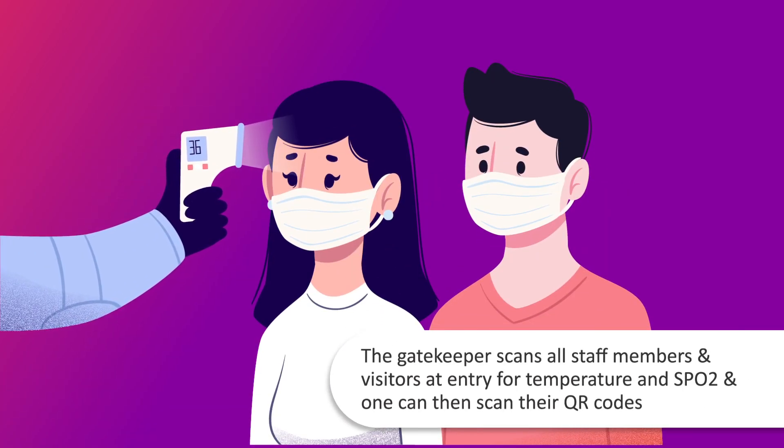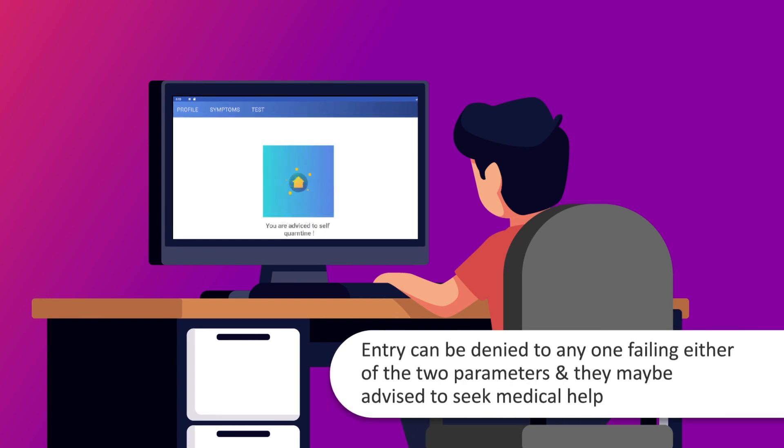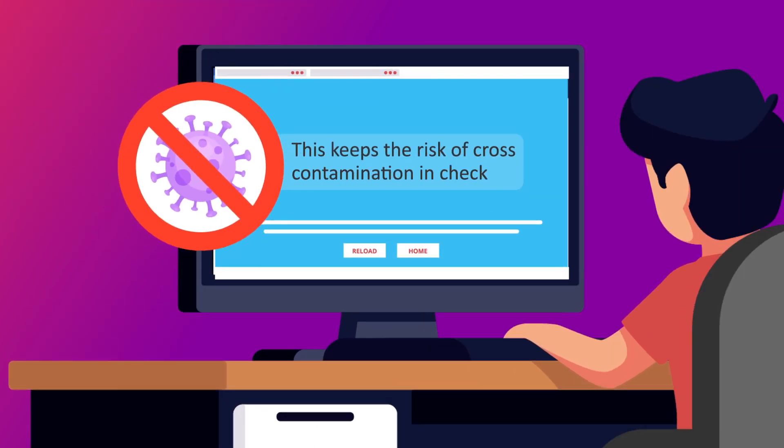The gatekeeper scans all staff members and visitors at entry for temperature and SpO2, and can then scan their QR codes. People with normal temperature and SpO2 are allowed to enter the premises. Entry can be denied to anyone failing either of the two parameters, and they may be advised to seek medical help. This keeps the risk of cross-contamination in check.